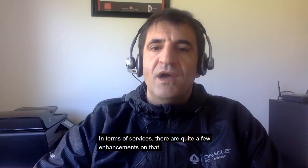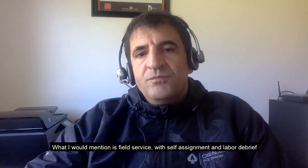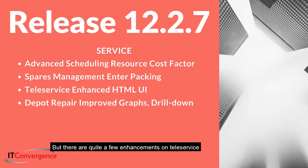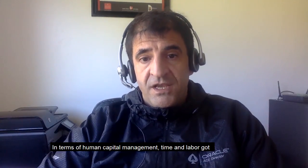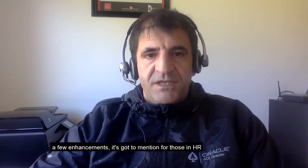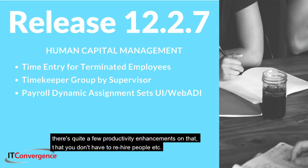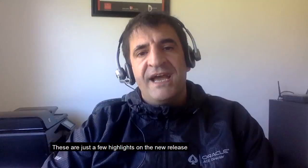In services, there are enhancements including field service with self-assignment and labor debrief, and a few enhancements to teleservice in the HTML user interfaces. For human capital management, time and labor received enhancements — notably, you can now do time entry for terminated employees, which helps with payroll calculations without having to rehire people. These are just a few highlights on the new release.